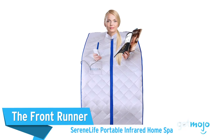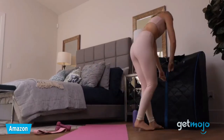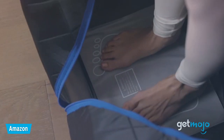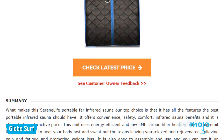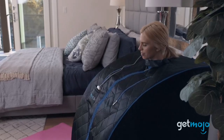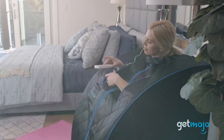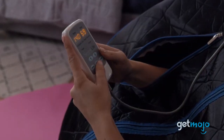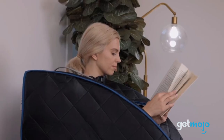First up, the Frontrunner: SerenLife Portable Infrared Home Spa. This home sauna with infrared heating is consistently ranked as one of the best products on the market, with GloboSurf praising its convenience, performance, and affordability. The portability factor allows for quick and easy setup anywhere you want, and a wired controller means you can stay sat down and adjust the timer with the heat settings effortlessly. For a relieving and de-stressing experience at home, you can't go wrong with this pick.